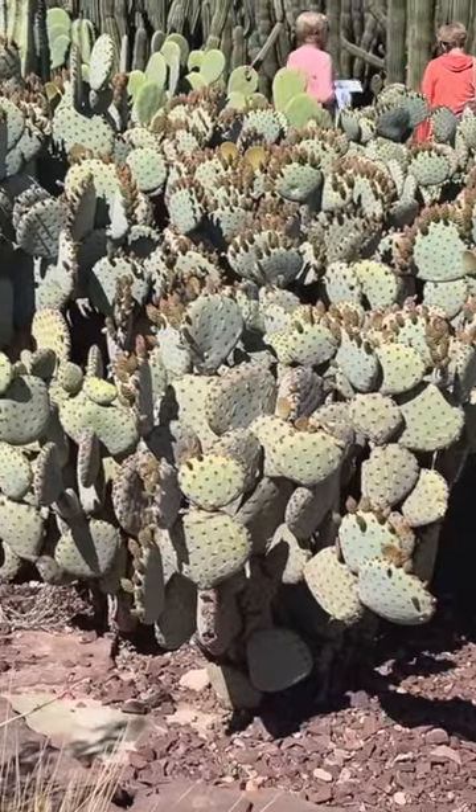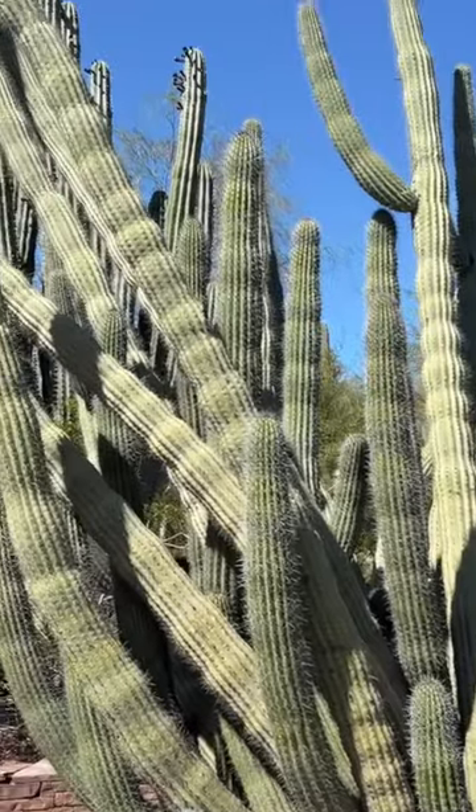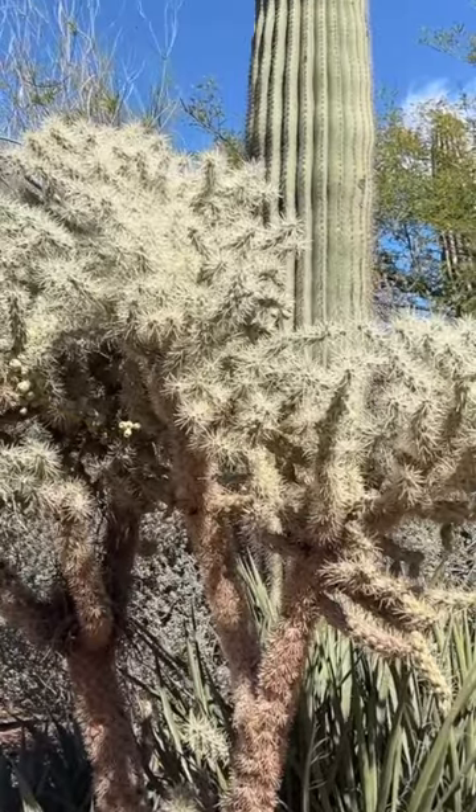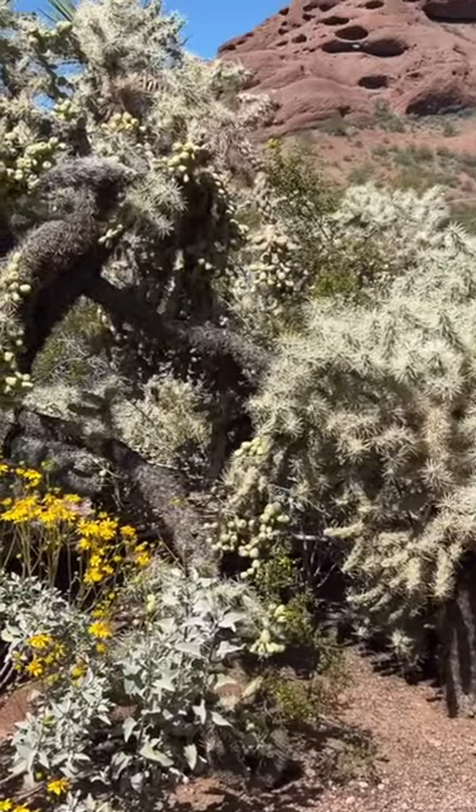The gardens are 140 acres and they are made up of 50,000 plants living here. They also have some endangered species and so many things to see, from the saguaro cacti to the wildflowers and much more.